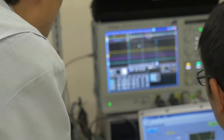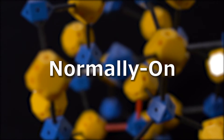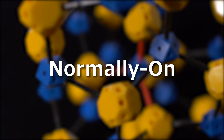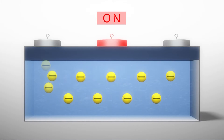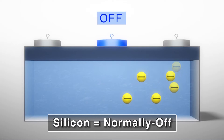But a huge obstacle awaited them. Semiconductor materials have two electrical characteristics. Semiconductor materials that do not conduct electricity unless switched on have normally-off characteristics. Silicon is this type.